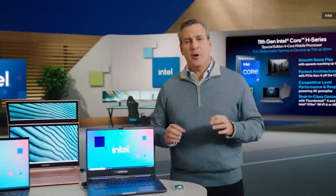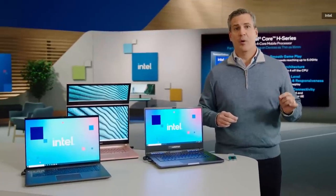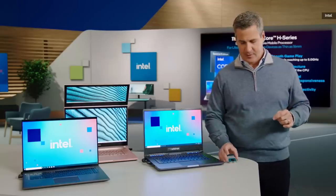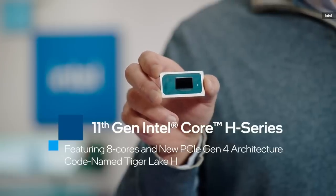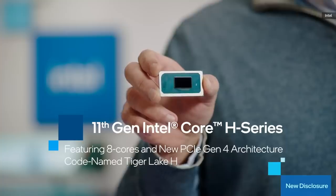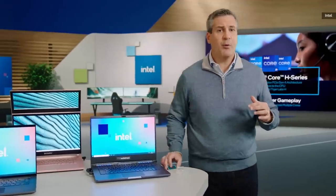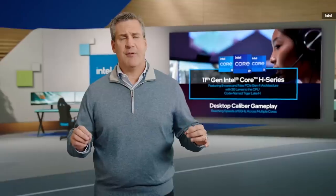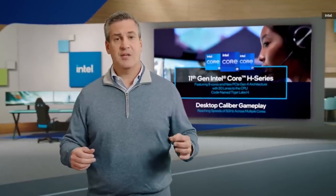We know there's even more we can do. So I'm proud to announce that we are bringing the latest in desktop-caliber gameplay and creation to mobile with our 8-core 11th Gen H-Series processor. This is unique in the industry because it is optimized for the true mobile enthusiast, with features normally only found in high-end desktop systems — including reaching speeds up to 5 GHz across multiple cores. It includes support for PCIe Gen 4 architecture with 20 lanes to the CPU, giving you the flexibility and speed of the fastest storage and graphics available today, providing close to 40 GB per second — five times more CPU-attached bandwidth than any other laptop platform outside of our own 10th Gen Core family.